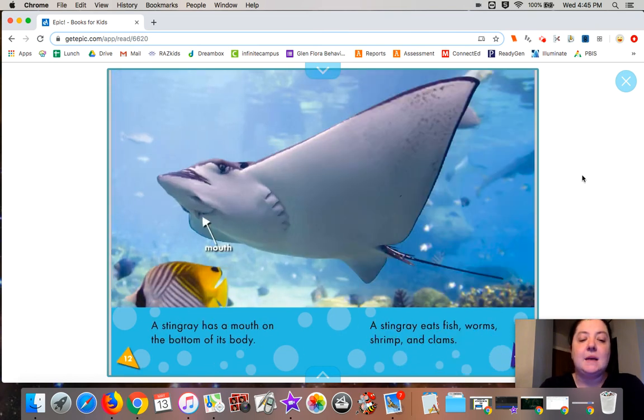A stingray has a mouth on the bottom of its body. A stingray eats fish, worms, shrimp, and clams.